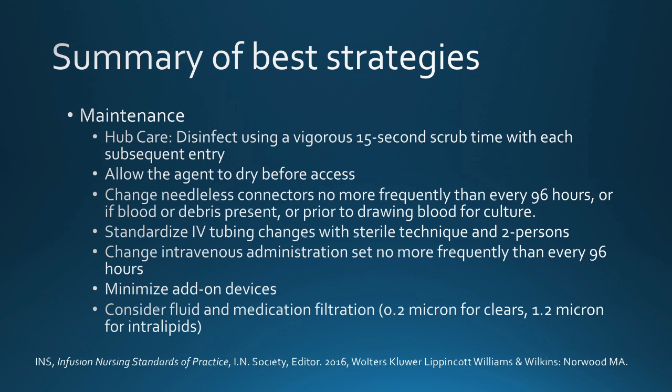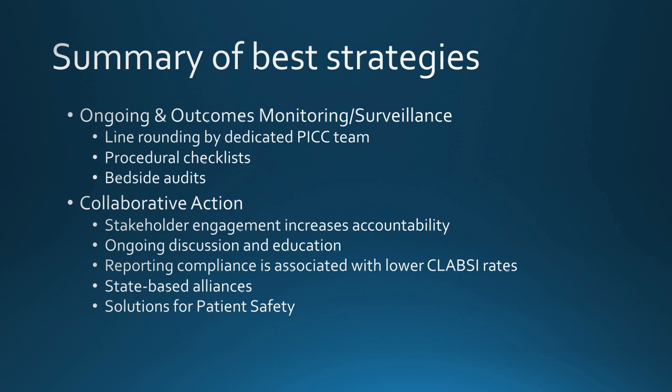For maintenance, hub care is going to be key. Disinfect using a vigorous 15-second scrub with each entry to the line, and allow the disinfecting agent to dry before access. Change your needleless connectors and IV tubing with standardization, considering this as a two-person procedure. Minimize add-on devices, eliminate stopcocks, and consider fluid and medication filtration. Finally, work together — ongoing and outcome monitoring is critical, and collaborative action incorporating all stakeholders has been shown to be successful. Encourage audits and checklists, a team approach, and work with your state or national collaboratives as available.